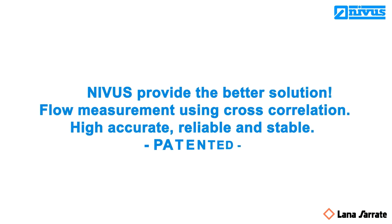NIVUS provides the better solution. Flow measurement using cross-correlation: high, accurate, reliable and stable.